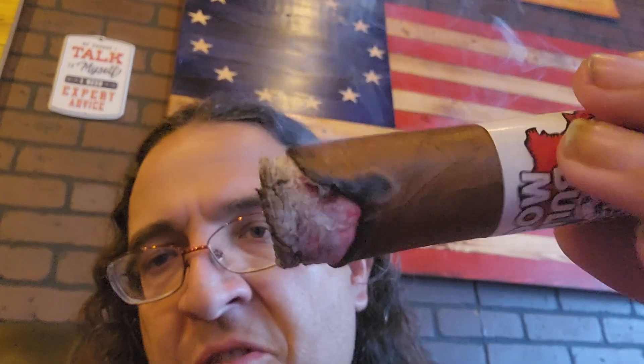Great smoke output. It's burning slightly uneven right now. Tastes good still. Got a nice sweetness to it. It's sweet — it's nice, it's got a nice body to it.